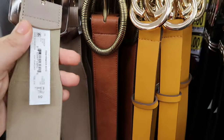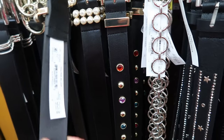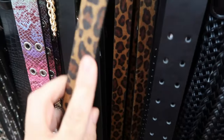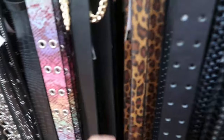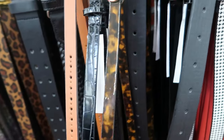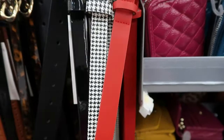A beige with tortoise shell belt at $12 has a stretchy part on the back. There's a cute pearl one from No Boundaries at $12, a rhinestone option, and a leopard with hair on it at $10 — I think that's such a good closet staple. You can put it on any black tee and jeans and it elevates the look. They also have a three-pack of skinny belts for $12, and a three-pack with black patent leather, houndstooth, and red.